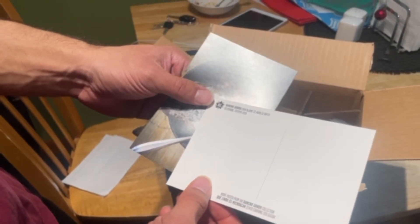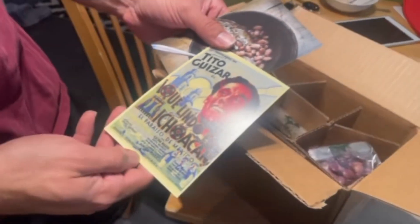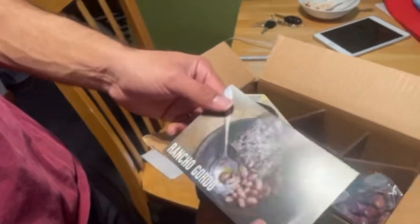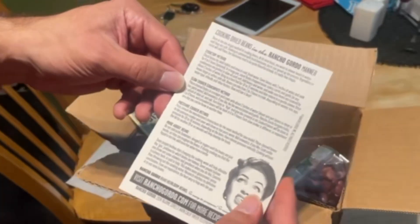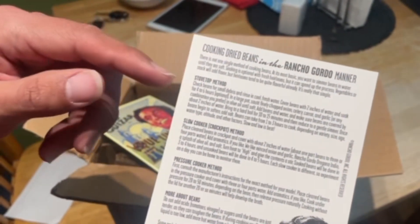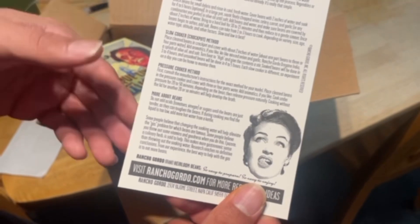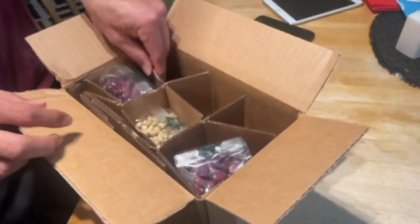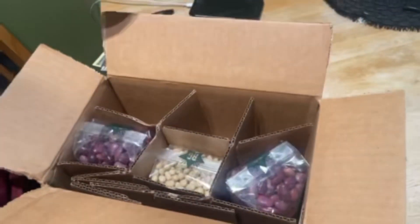It's a movie poster from the Rancho Gordo collection — that's kind of interesting. And then there's a picture of the beans, and on the back it tells you how to cook with dried beans and the different methods — stovetop versus slow cooker versus pressure cooker — and more about the beans. They don't just leave you high and dry. They package it pretty well with a good cardboard setup and it's not really moving around — but how are you gonna really damage beans?